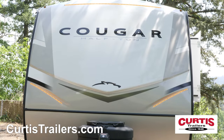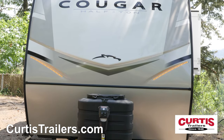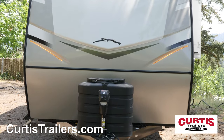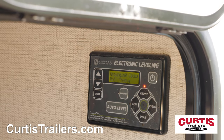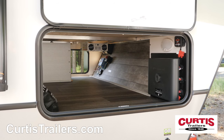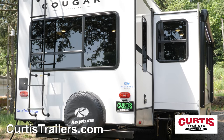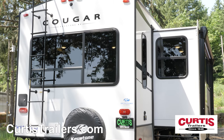Conquer any weather easily thanks to the Cougar's zero-degree tested insulation package, and enjoy a quick and easy setup thanks to the power hitch jack and automatic electric leveling system. Store gear in the oversized front pass-through storage compartment with solar hookups, and enjoy the easy maintenance of a full-length ladder walkable roof and backup camera prep.